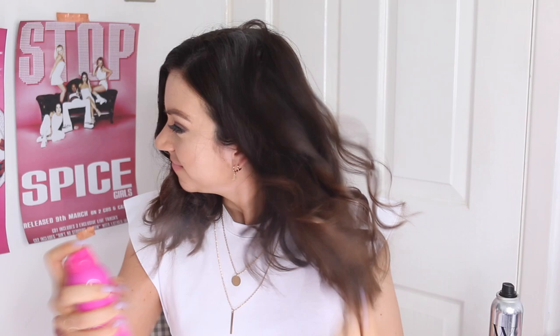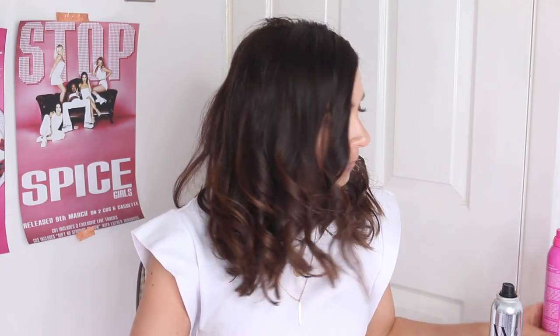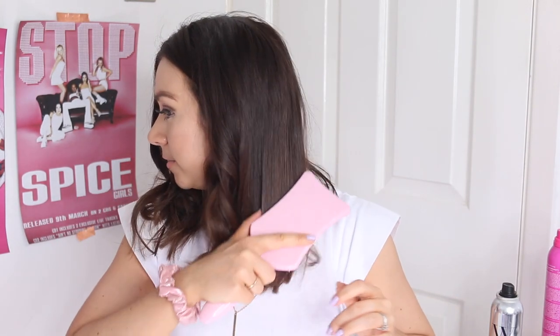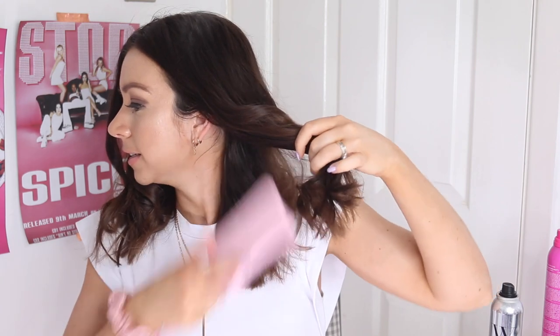I'm going to pop in some hairspray — this is the Lee Stafford Hairspray Strong Hold. I just spray my hair and then leave it to cool. What I tend to do now is this would be the point where I'd go and get dressed. Then once cooled, I just take my brush and very gently brush through the curls — I feel like this gives you a really nice kind of wave. I never used to brush through my curls.